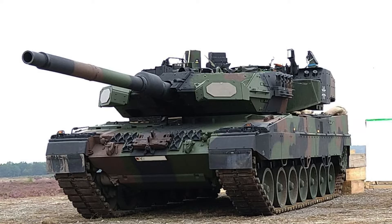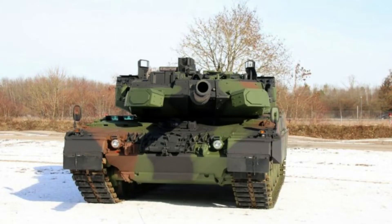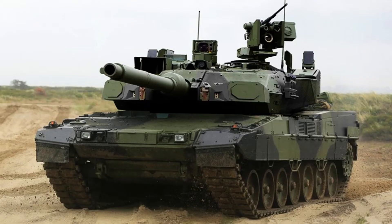The Leopard 2A8 boasts impressive specifications, including an approximate weight of 67 tons. With a length of around 11 meters from the gun's forward position, the hull stretches about 7.7 meters in length. The tank measures approximately 4 meters in width and stands at a height of around 3 meters.